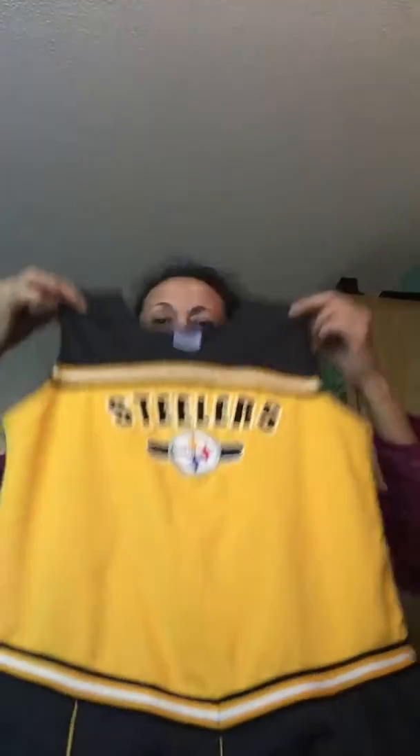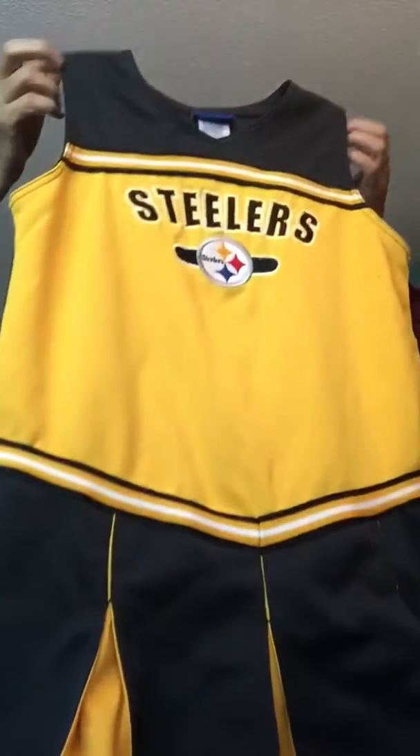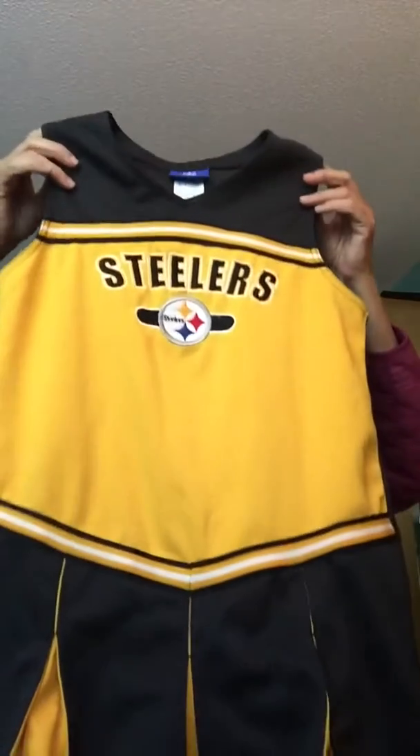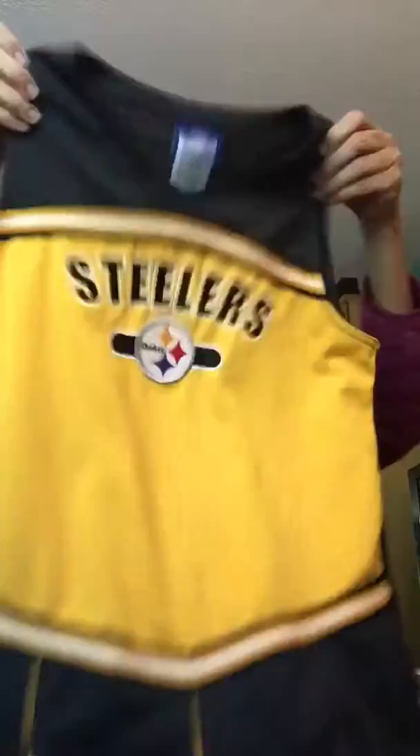I found this cute little kids cheerleading outfit for the Pittsburgh Steelers. I live in North Carolina and for some reason we have a gazillion Pittsburgh Steelers fans around here. It is an RBK official licensed product. Super cute, great shape, I'm sure someone will want that. I'll probably put that up on eBay.